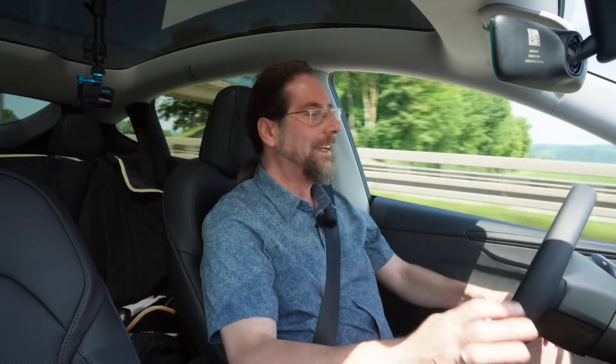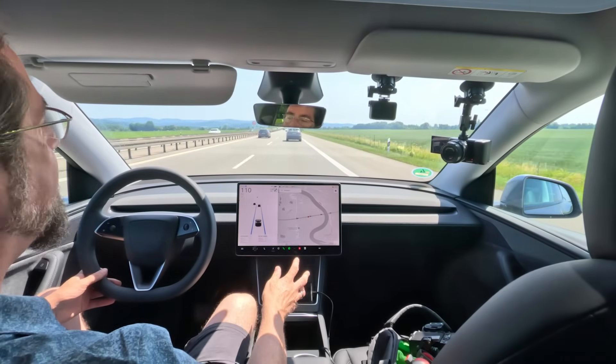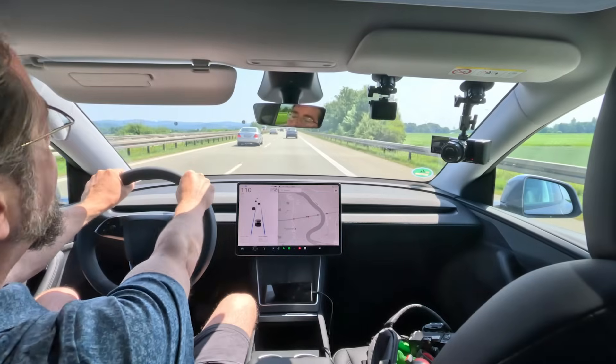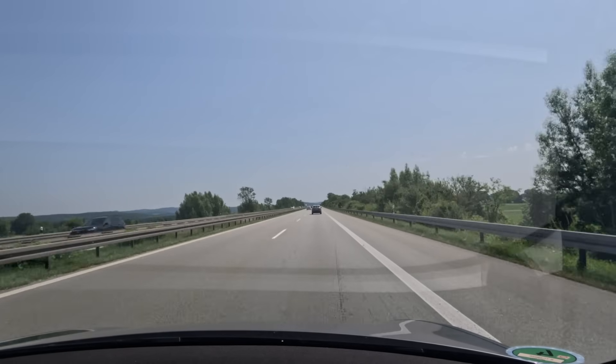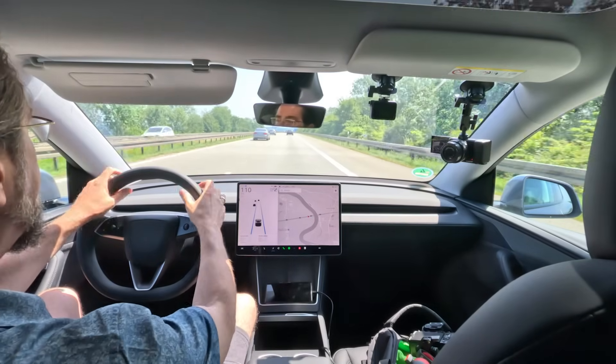There are only idiots on the road today — people that drive 106, and then when you pass them they drive 120, pass you, then drive 106 again. How is the Tesla Model Y Juniper on the highway at 110? It's quieter, but not by much more — it was already amazingly quiet before. Totally fine with it. Consumption is incredible at 141.